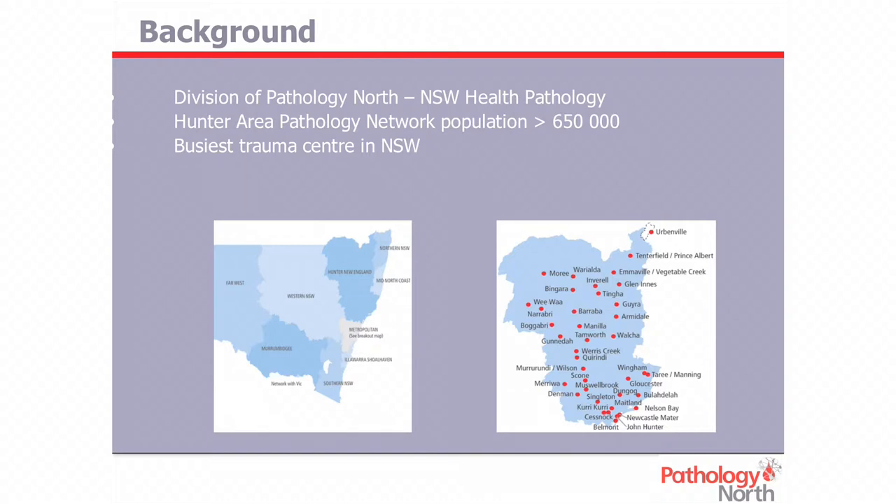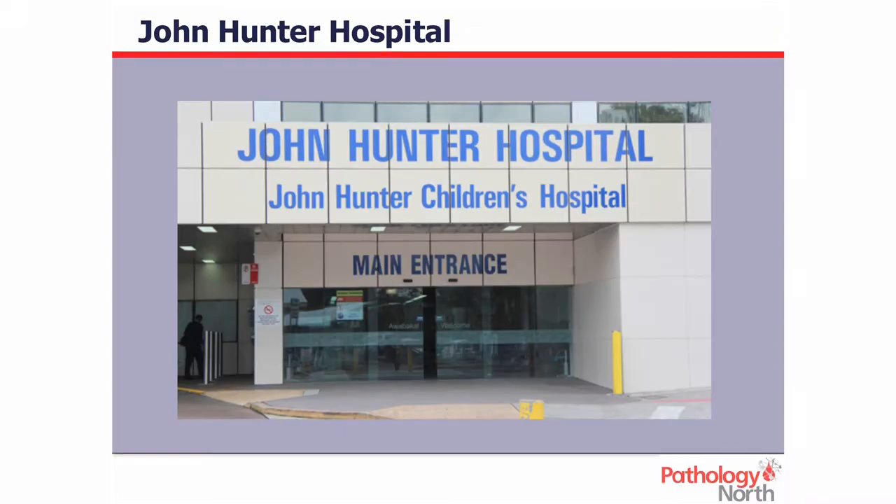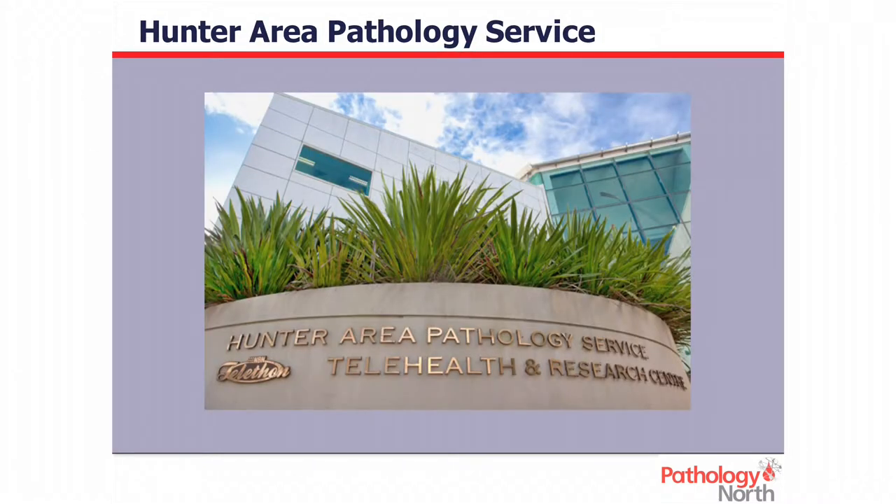In the enlarged map on the right, you can see that we service the bottom quarter of the map. We also work with laboratories in the top quarter and we rotate stock from them. Our main laboratory is at the John Hunter Hospital, and that's what it looks like.